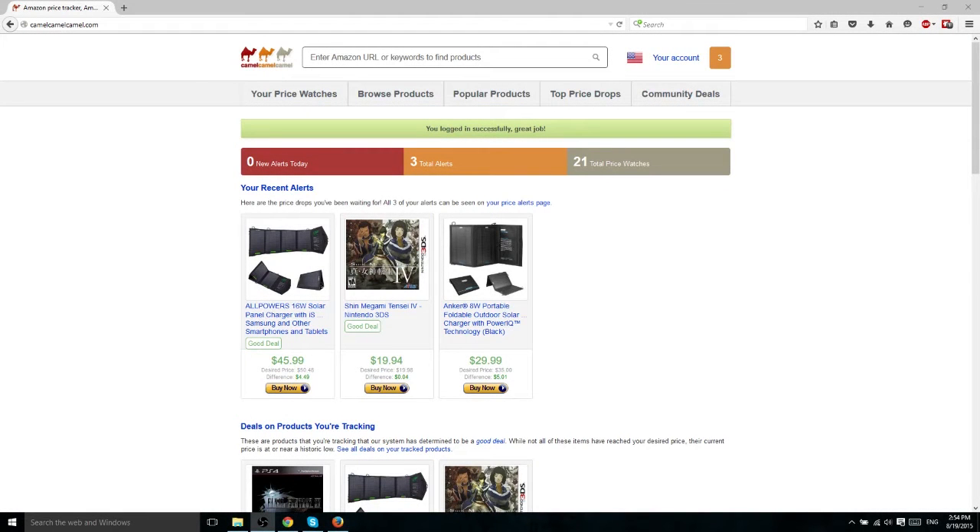In this video we're going to be discussing one of the most useful websites out there for getting better deals on products from Amazon, and that is Camel Camel Camel.